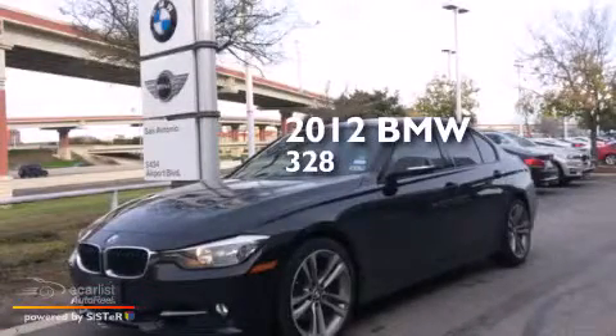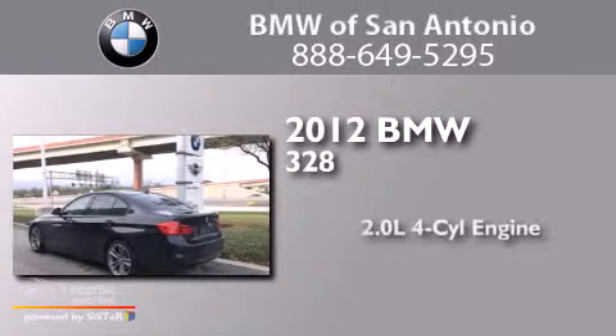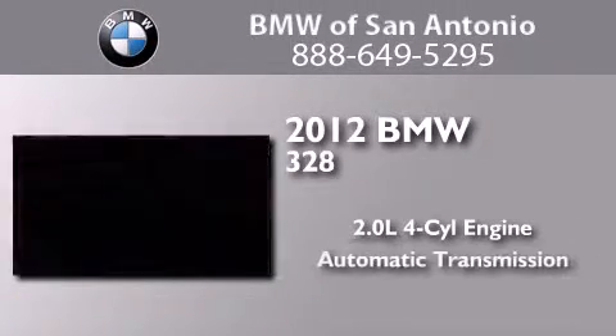This is a certified pre-owned 2012 BMW 328. It has a 2.0 liter 4-cylinder engine and an automatic transmission.